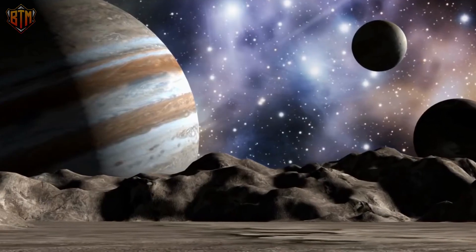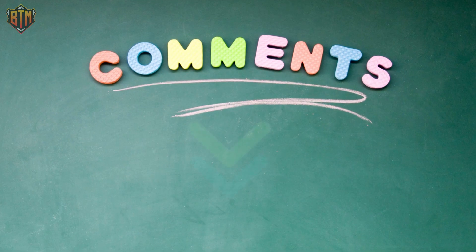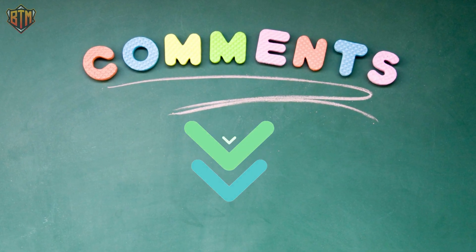That is our video for today. We hope you liked it. What are your thoughts on these new, exciting discoveries of signs of life on Jupiter's moon Europa? Share your thoughts in the comments section below.